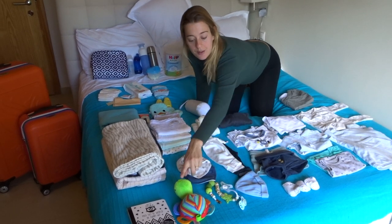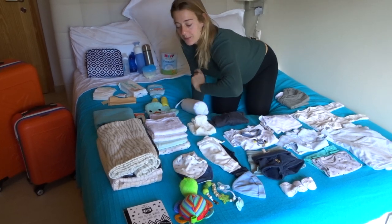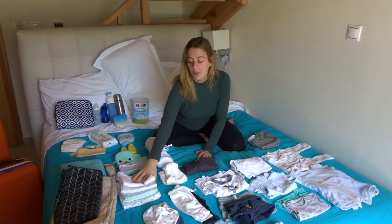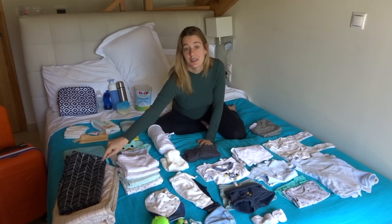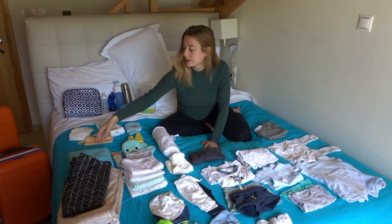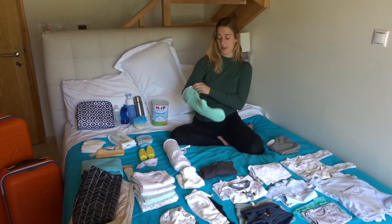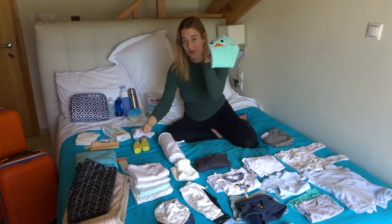Pacifiers, some music thing, a little book for him. We packed four swaddles, two blankets - one warm one and one medium warm one - and a washing glove that you can put on under the shower where you can hold him and he doesn't slip from your hand, which is very handy.